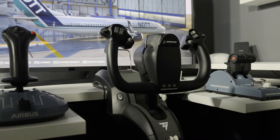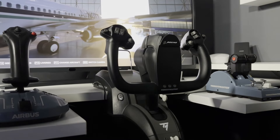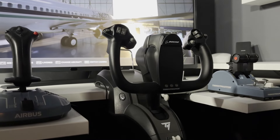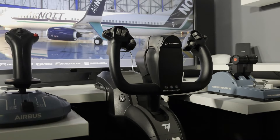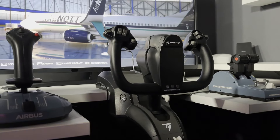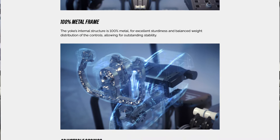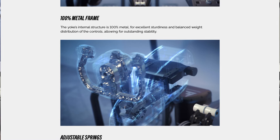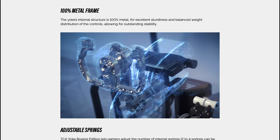The first thing you should be aware of is how large this yoke is. It's a chunky, weighty piece of kit — thank goodness it has a substantial desk mounting system built right in. Thrustmaster say it has a 100% metal frame, so what you touch when you're holding the yoke is a plastic outer layer, but underneath that's metal, which is great for sturdiness and longevity and is probably also what accounts for the weight of the unit.